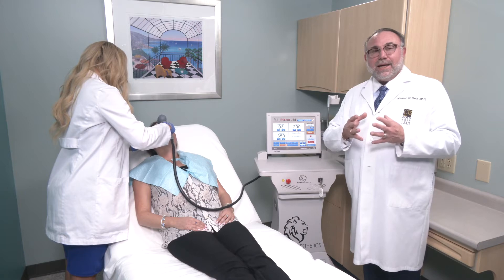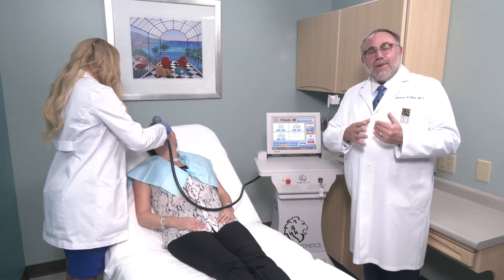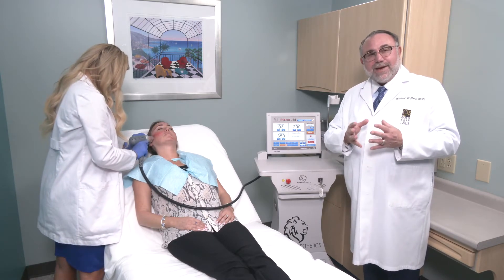We do microneedling — it's a great procedure and I'm a huge microneedling RF fan. We can use this on all skin types, and there are lots of different indications beyond just tightening the skin, which is really the newest thing we're seeing. We have great results tightening body areas, wrinkles, and so forth.